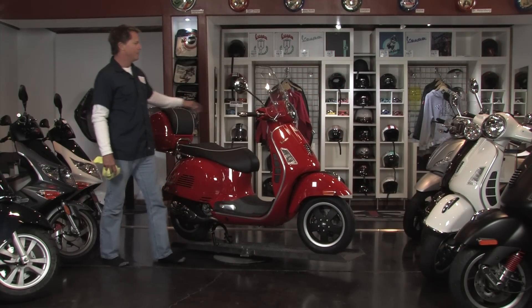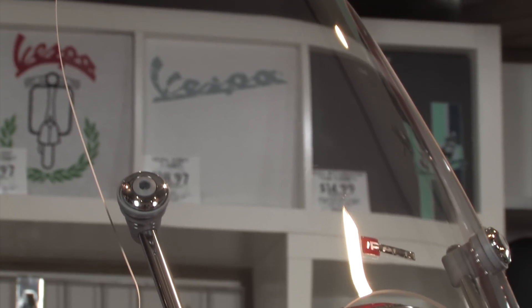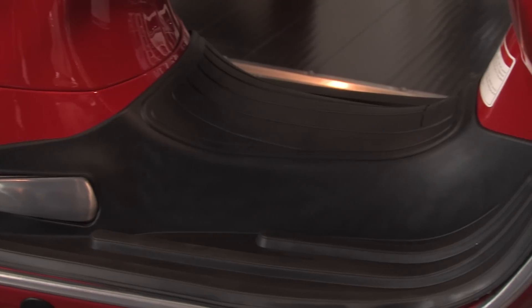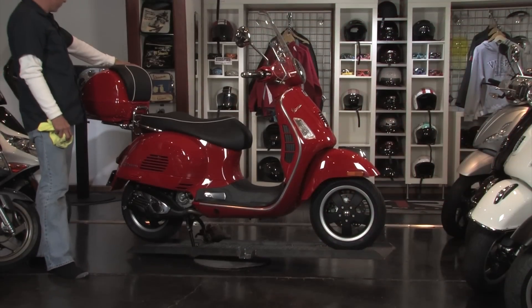We put some fun stuff onto it — a little midsize Faco windscreen on the front here to keep the wind off you when you're doing the speed limit or faster. We've also included a nice protective rubber floor mat to keep the cherry red paint safe from boots, heels, and gravel.